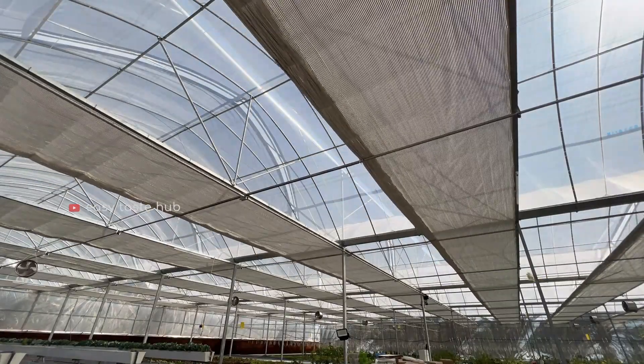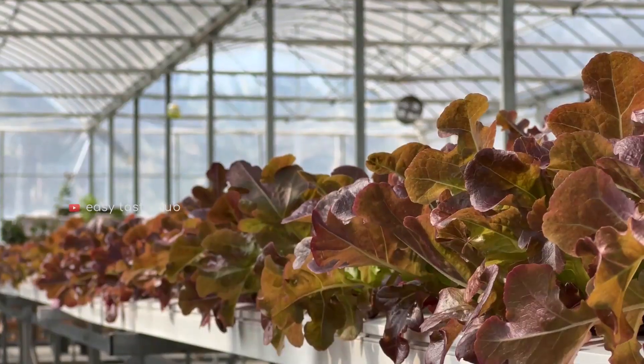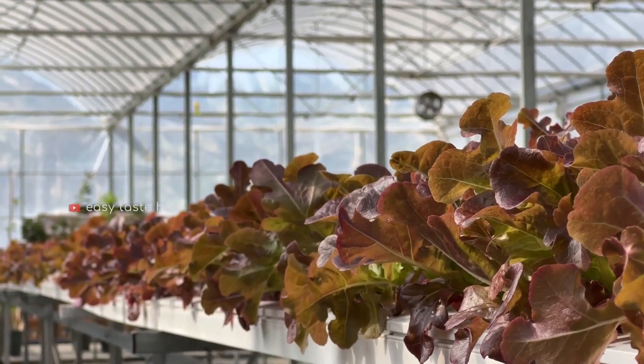Hydroponics farming is a fully environmentally friendly farming method. Here they produce very healthy vegetables during the whole year.